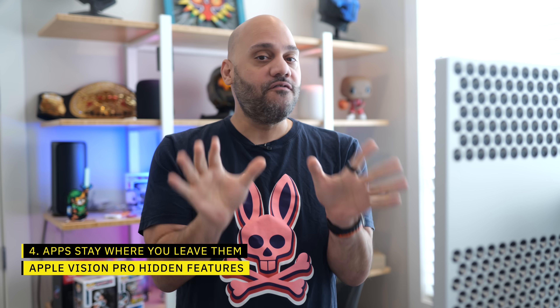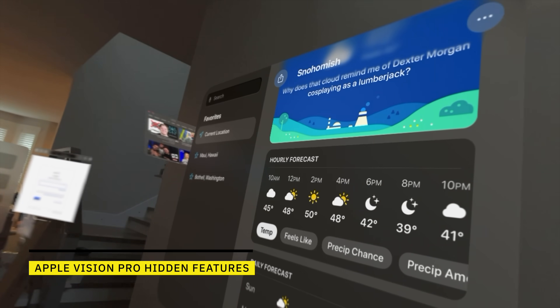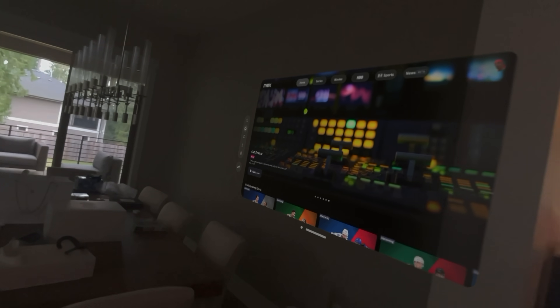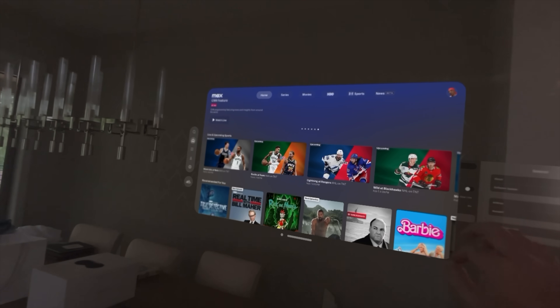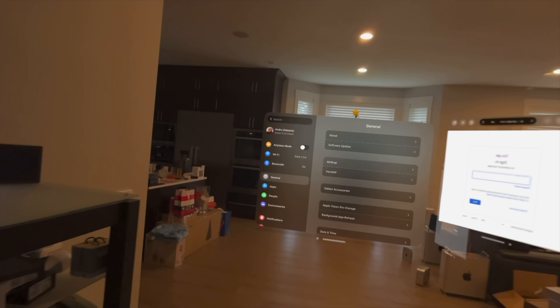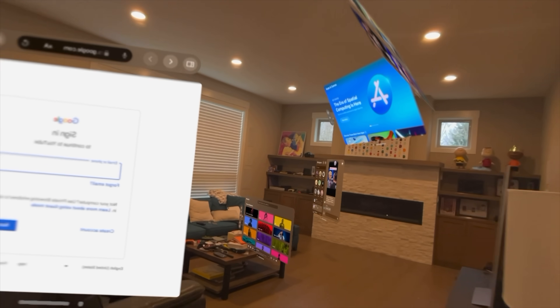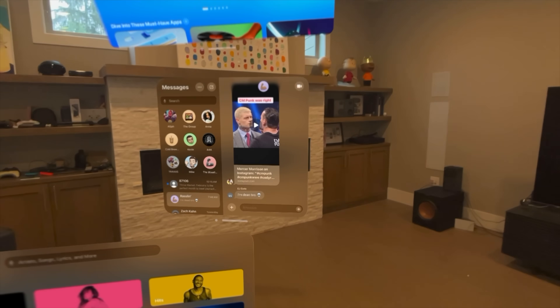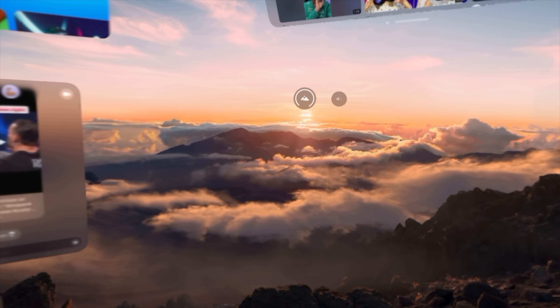You can leave apps wherever you want in your space and they'll stay there. If I open Safari in my home office, a movie on Disney Plus in my living room, and Messages upstairs in my bedroom, all those windows will stay anchored to where I left them. Think of them as literally physical objects — like a monitor on your desk that stays put when you leave and come back. One Reddit user left windows open in different rooms, walked 100 feet down his garden to watch shows, then came back and all windows were exactly where he left them.